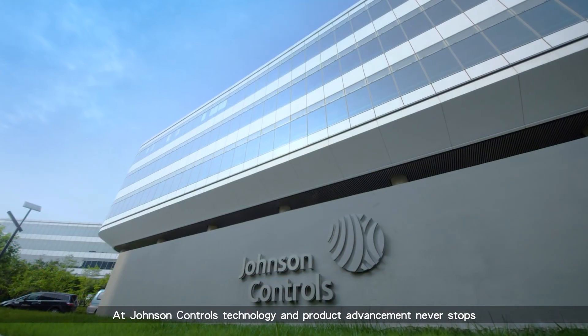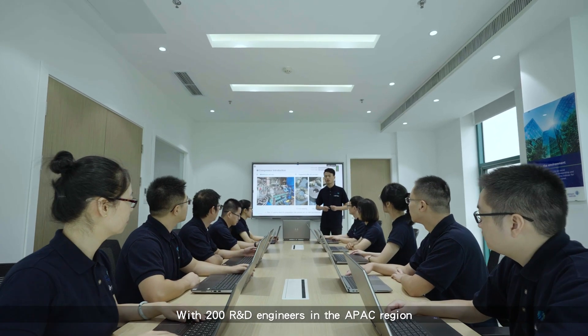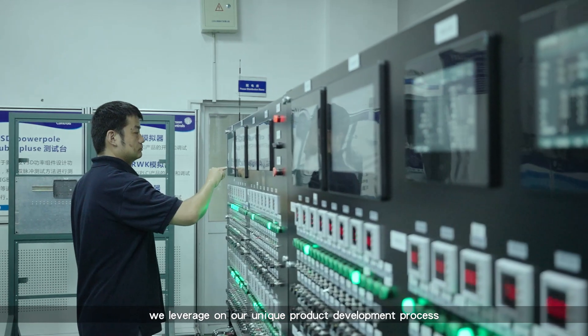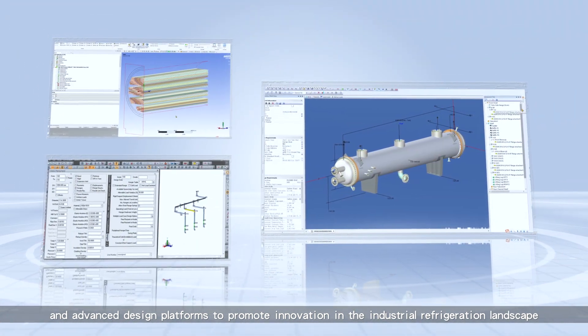At Johnson Controls, technology and product advancement never stops. With 200 R&D engineers in the APAC region, we leverage our unique product development process and advanced design platforms to promote innovation in the industrial refrigeration landscape.